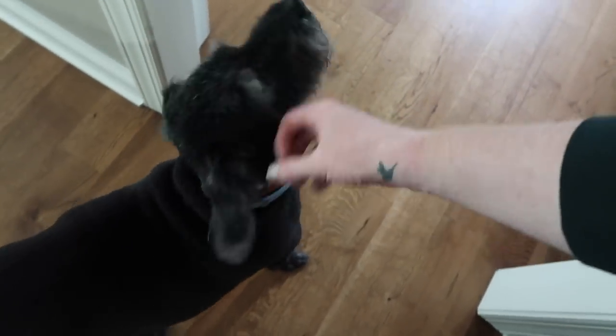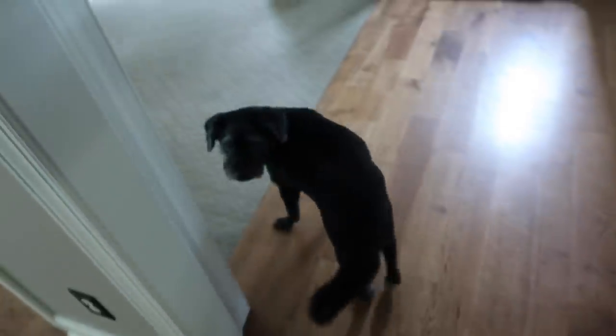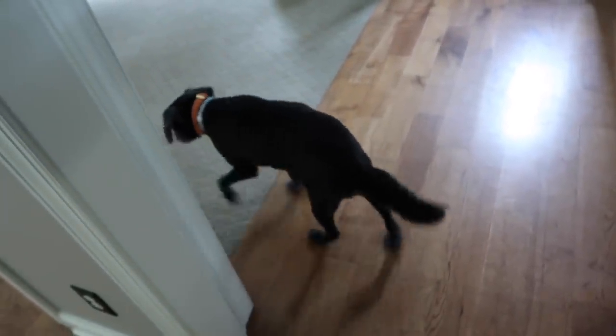You rest, you old man. You had two treats, you've had a walk, you've gallivanted outside in the yard — it's time to rest.